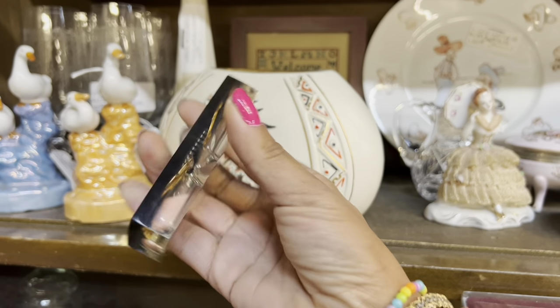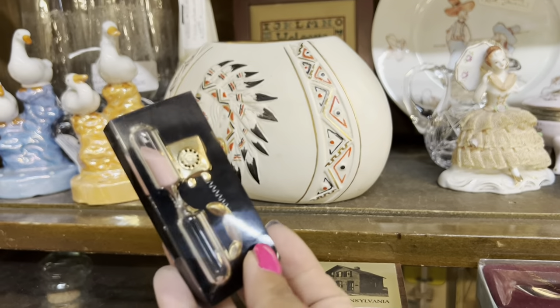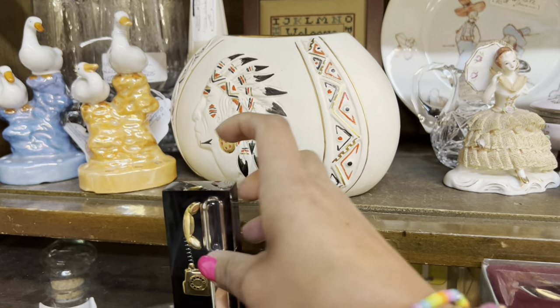I've had these a few times. $4 is a really good price, but I think I've sold like three or four already this year, so I'm gonna chill out with it.